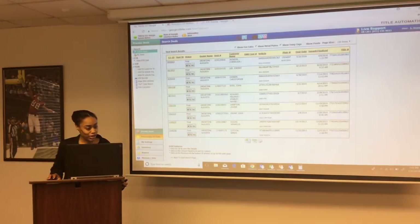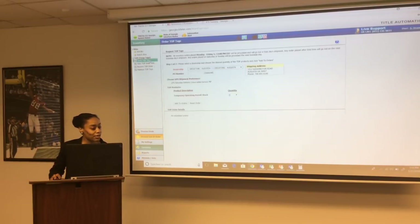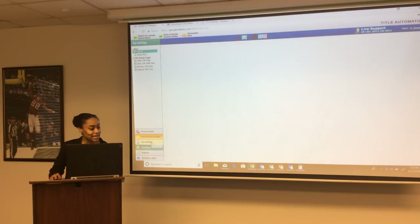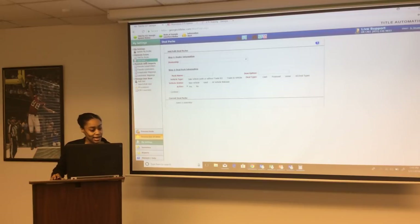You have access to inventory just as in the old TOPS system. To order inventory, click on the inventory tab and select 'order TOPS tags.' If you need to add them to your bin, that option is available. Under 'my settings,' you can add favorite lien holders, set user restrictions, and add your static IP address for IP lockdown.